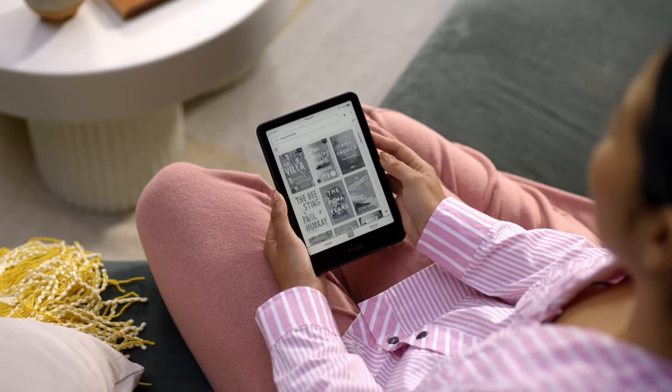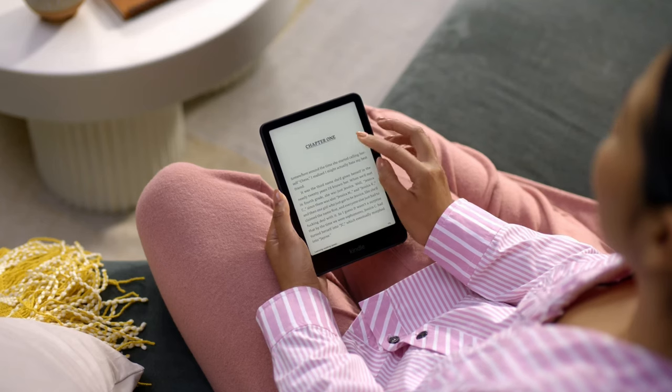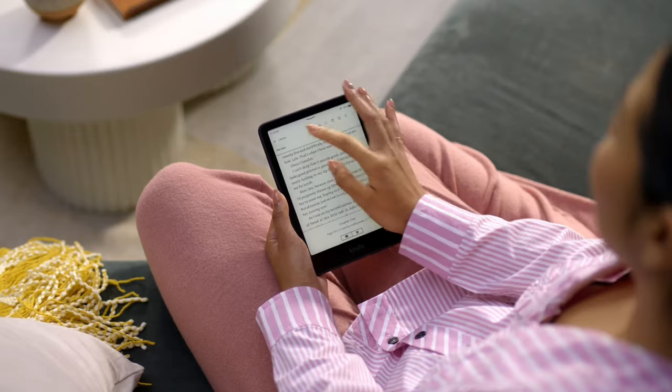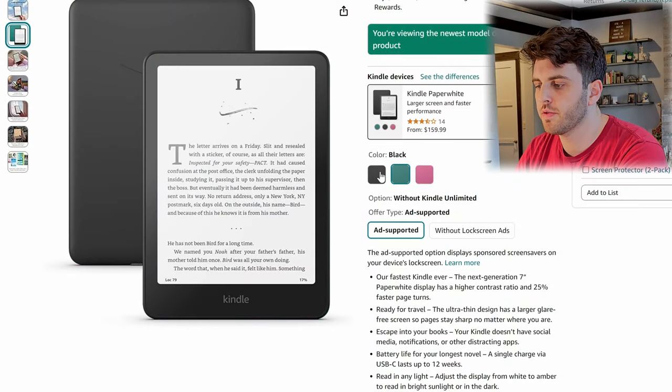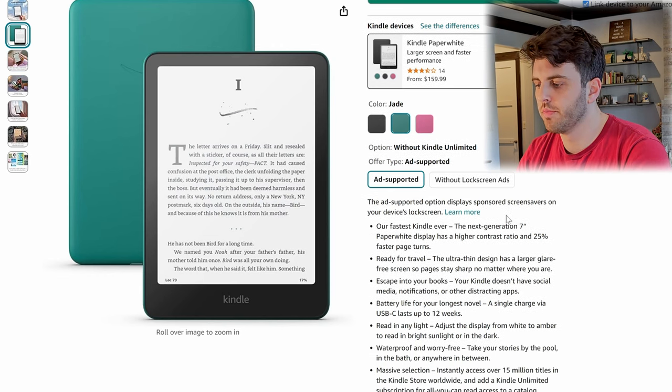The Kindle Paperwhite has now moved from 6.8 to 7 inches, and they claim it's their fastest Kindle ever. It has some interesting colors on the back plate — raspberry, black, and jade. Not too much else new about this, but it should have really good battery life and it is waterproof.